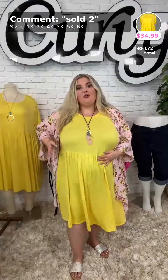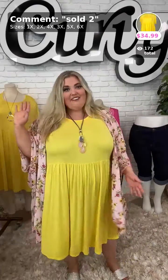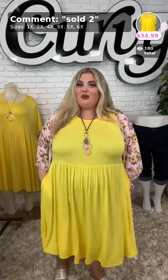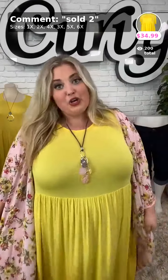We have this super cute yellow baby doll dress — all these dresses are new arrivals. It's $34.99 and we have it available in sizes 1X, 2X, 3X, 4X, 5X, and 6X. I'm wearing a size 4X in the baby doll dress, and I can actually size down to a 3X. Curvy brand runs a little more generous in size, but I will say if you are busty, this is the best cut dress for us. This is the yellow — Sold Number 2, $34.99!